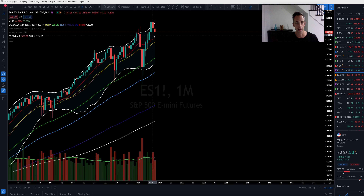Same thing with SPY — if we do see just a tick below 3,198, I'm going to grab an alert right there on that level.